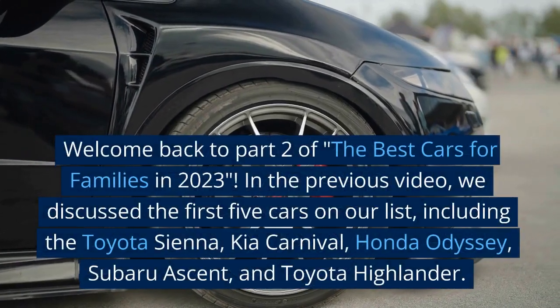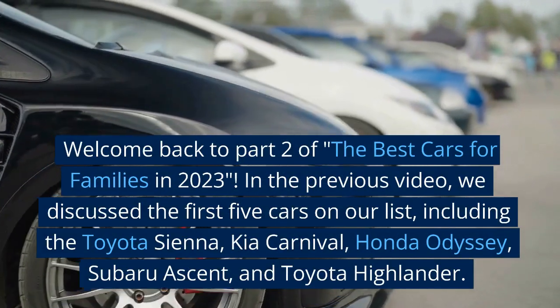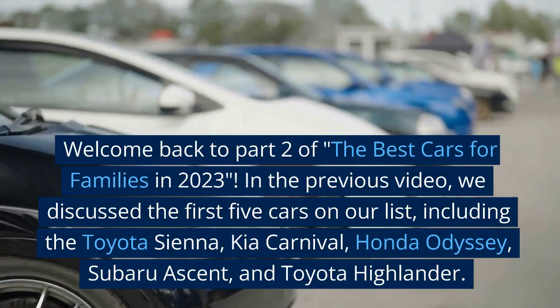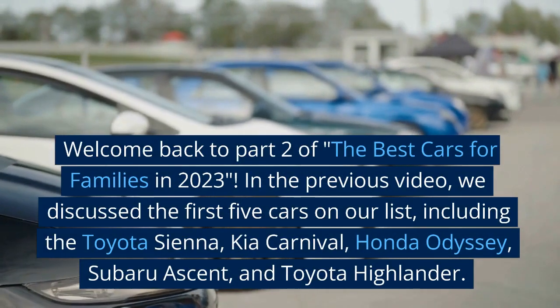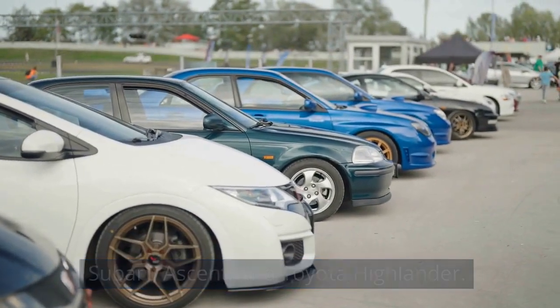Welcome back to part 2 of the best cars for families in 2023. In a previous video, we discussed the first 5 cars on our list, including the Toyota Sienna, Kia Carnival, Honda Odyssey, Subaru Ascent, and Toyota Highlander.